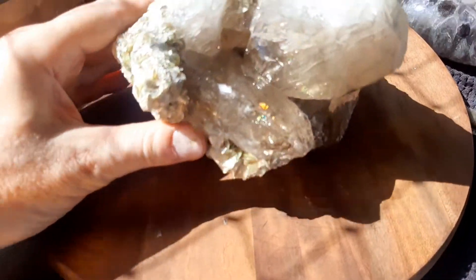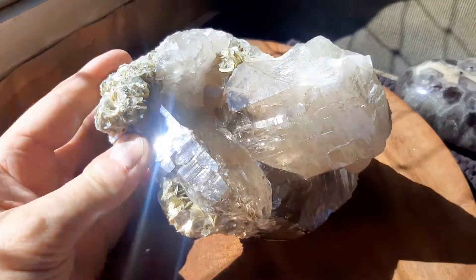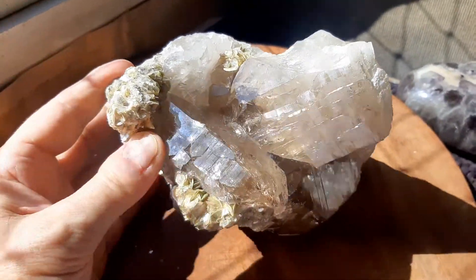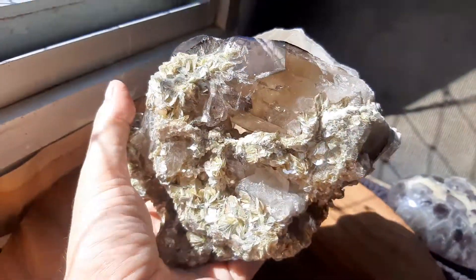This is an interesting conglomerate of crystals. It's a smoky quartz. It's got the Lemurian ridges and I hope it's picking up the rainbows. It's sort of a castle crystal, the way the crystals formed.